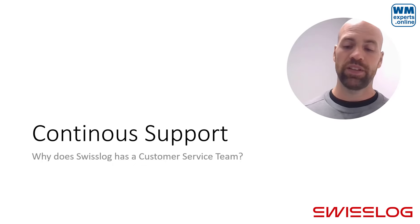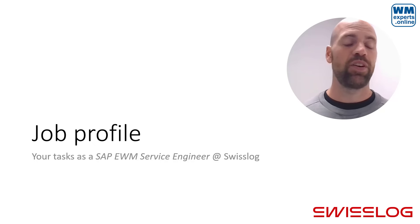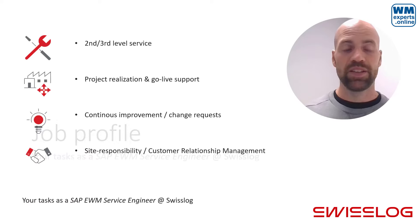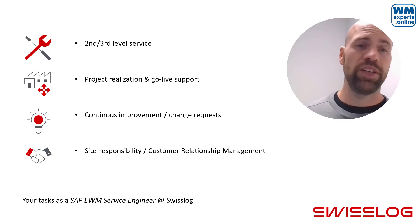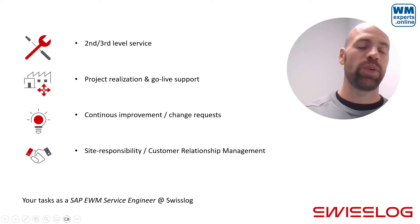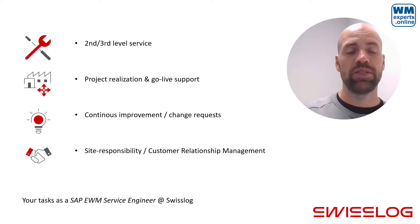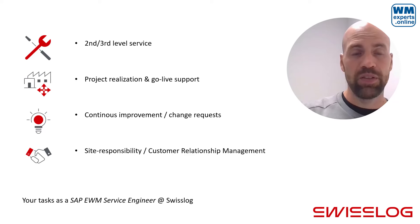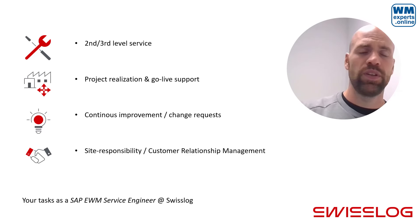That is why Swisslog is offering a worldwide 24/7 service throughout the year — and this is the team that is looking for you. You might think you would be sitting the whole day at your phone in a call center dealing with end users having problems using EWM, but that is not the case. The job, called Service Engineer at Swisslog, involves roughly a quarter of your time doing second and third level service, helping customers with problems in the SAP system. The first level is usually handled by the customer directly, so what arrives at the service desk are rather complex topics and problems with EWM and EWM MFS that you can solve — and in doing so, improve your knowledge.